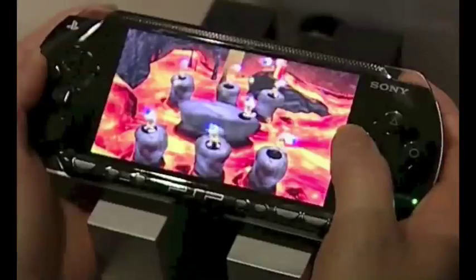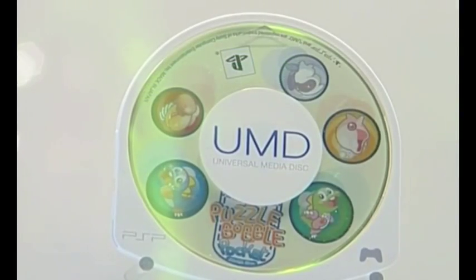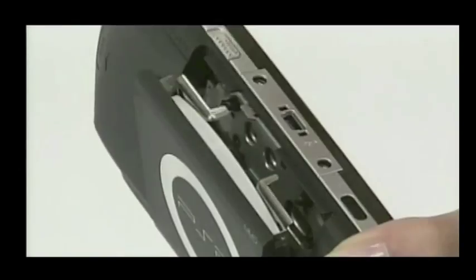The surface-curve technology allows efficient use of memory, and we're talking a huge chunk of memory at your disposal. It's called UMD and it's the optical storage format for the PSP. UMD is a 60mm small optical disc with 1.8 gigabytes of capacity, which is very big — almost three times that of the CD-ROM of today.